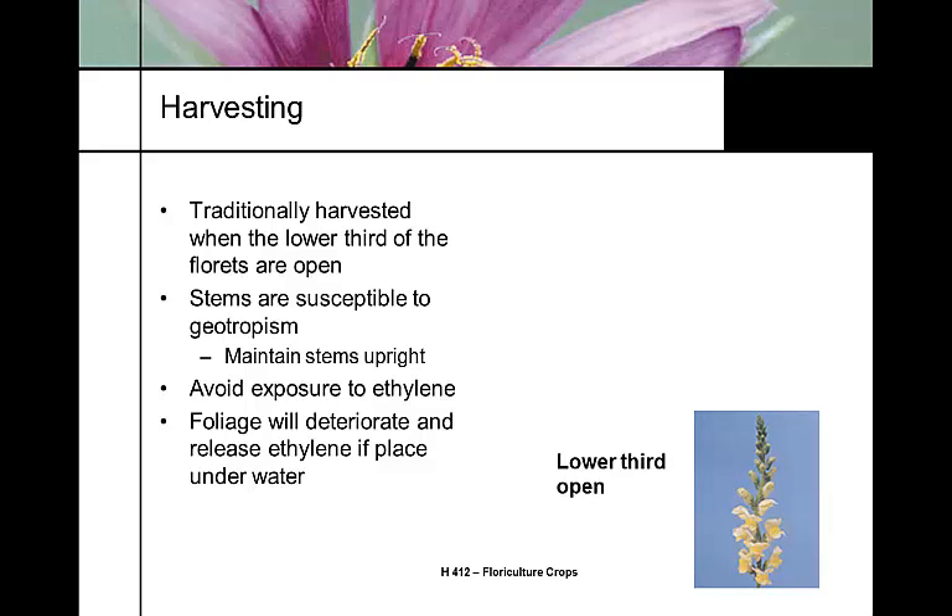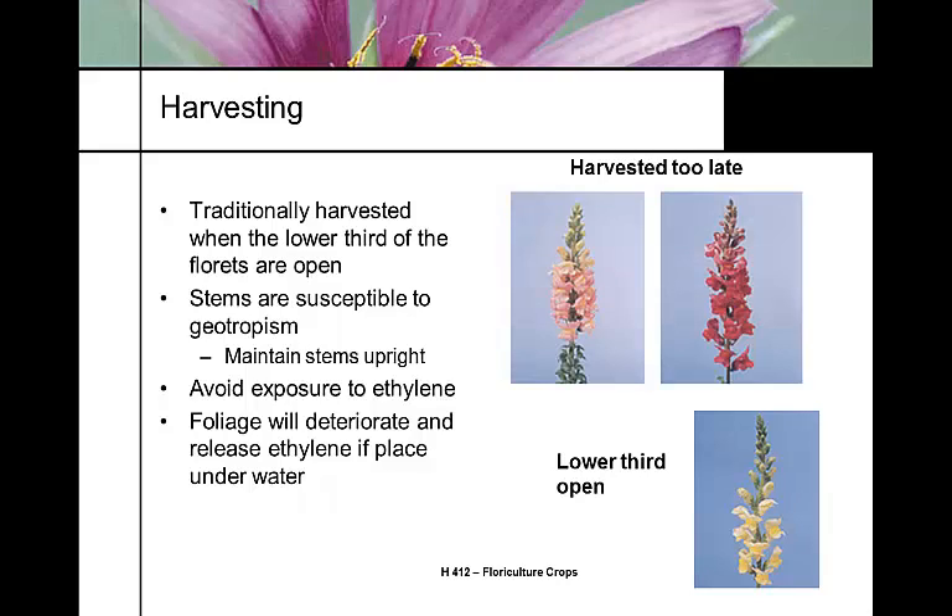Store snapdragons upright with no foliage underwater. Harvest when the lower third of the florets are open — if harvested before that point it won't complete its growth cycle. Harvested too late — half or two-thirds open — by the time it reaches the wholesale house, retailer, and consumer, the flowers will be blasted and gone. For optimum vase quality, harvest after color shows and when the lower third of the florets are just opening.